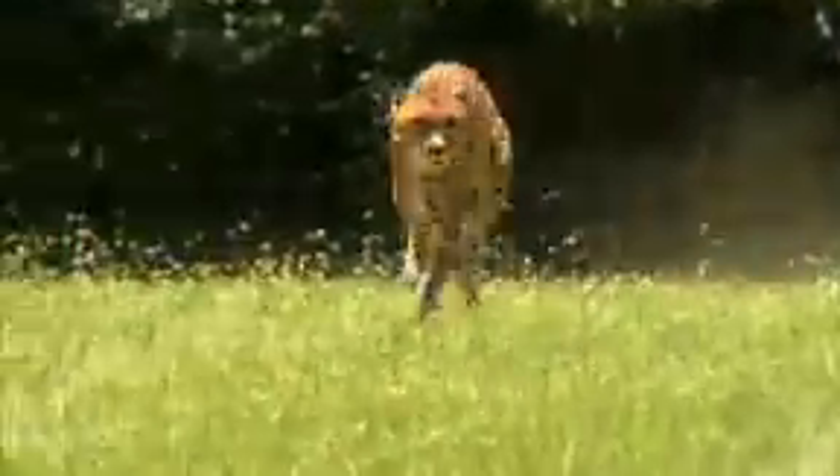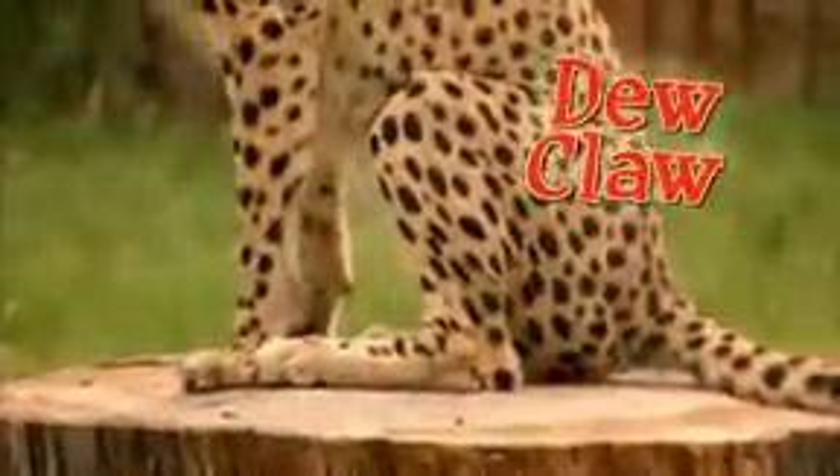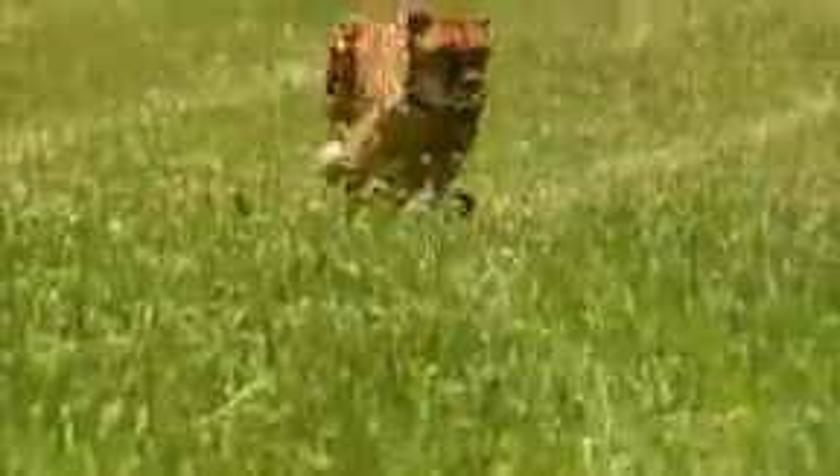They have long legs for running, since the gazelles out in the savannah are pretty fast — they have to be equally fast, if not faster, to catch them. One of the most unique things about cheetahs is that their nails, like dogs, stick out all the time, kind of like track shoes — it helps them dig into the earth when running. They have one dangerous claw on each front leg called the dewclaw, and they've figured out you don't have to chase prey and catch them; you just reach out and trip them with the dewclaw.